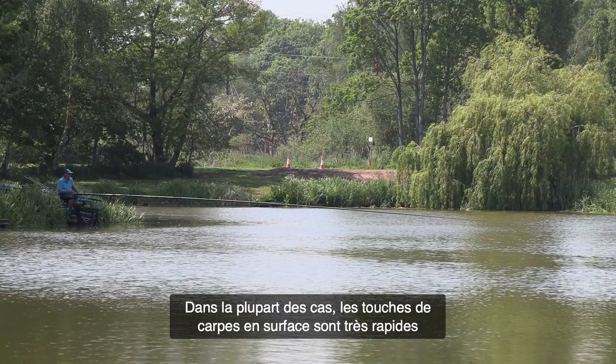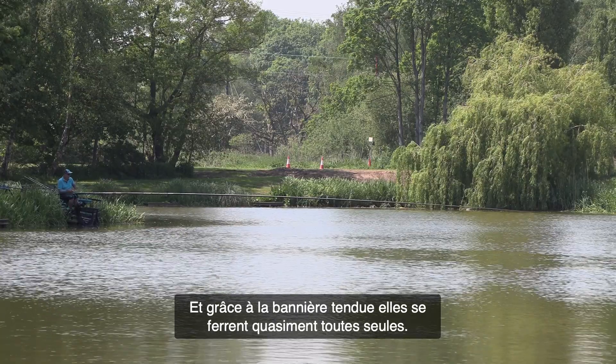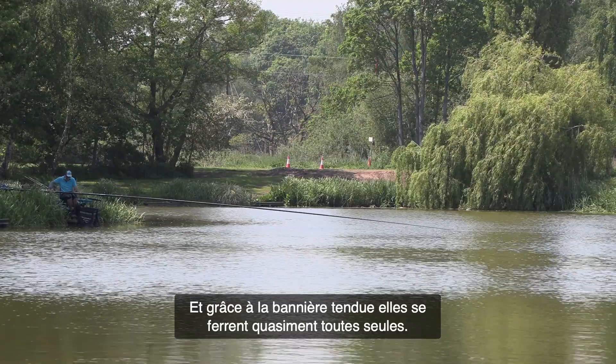When you get a bite off a carp, they're often very quick. Because the line is tight, some will pull the pole down while others you'll just have to lift into the fish.